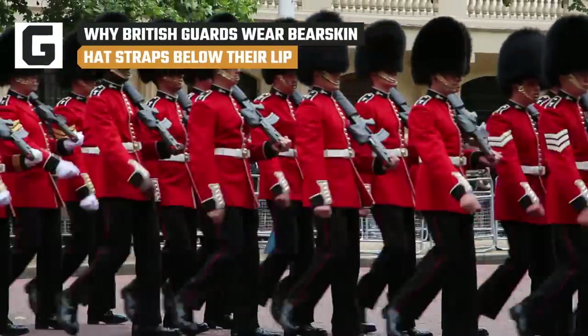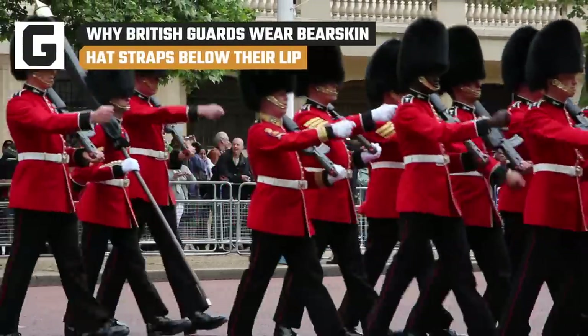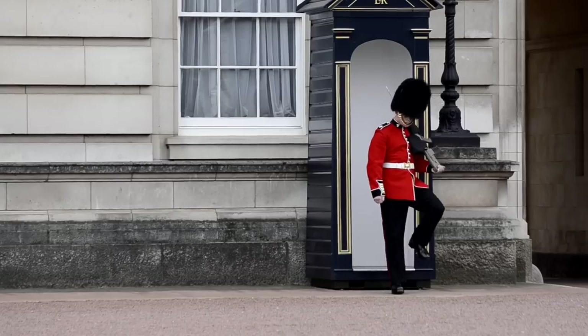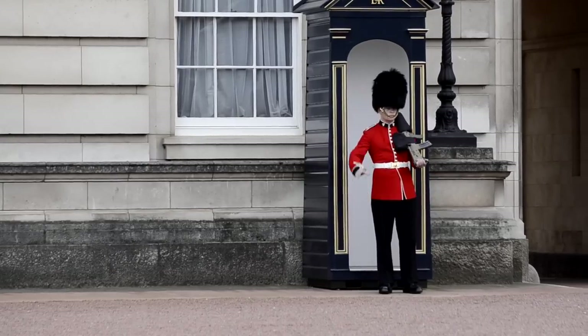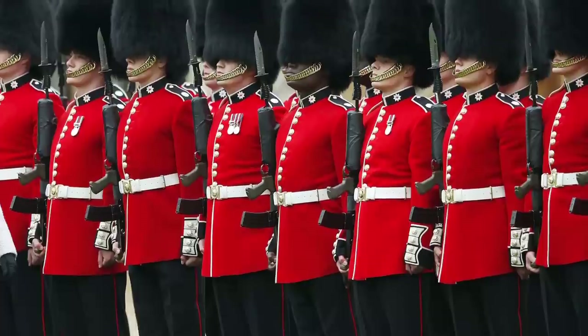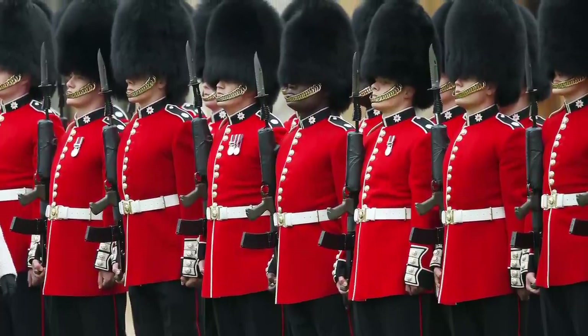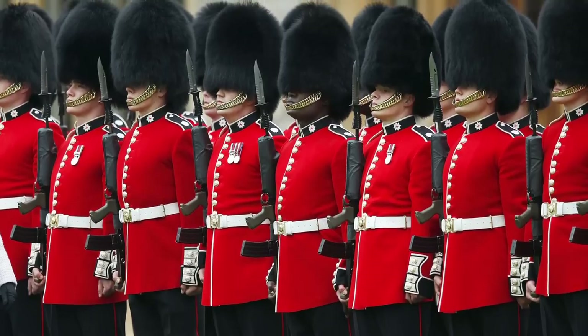Known as the Queen's Foot Guards, these special soldiers come from several regiments in the British Army. They carry out a variety of missions, but they are most commonly recognized for their commanding presence at royal palaces, such as Buckingham Palace. They are easily identifiable due to their red uniforms and towering black bearskin hats, but each regiment puts a slightly different spin on the famous ceremonial garb.